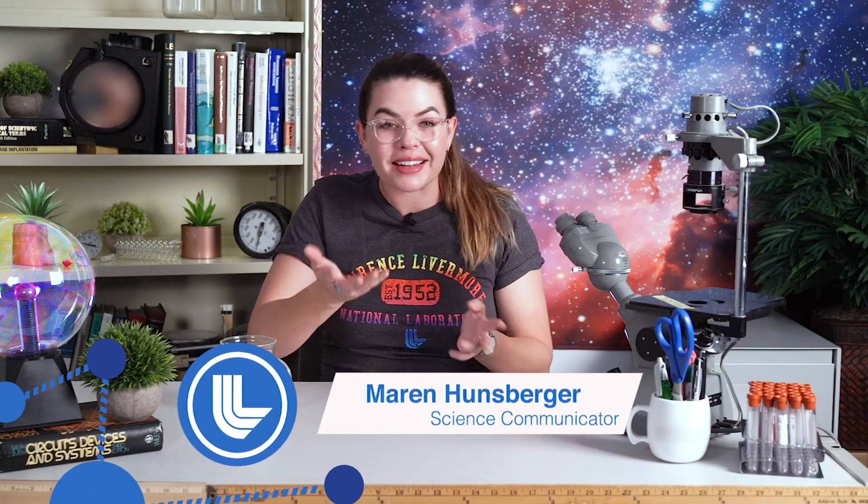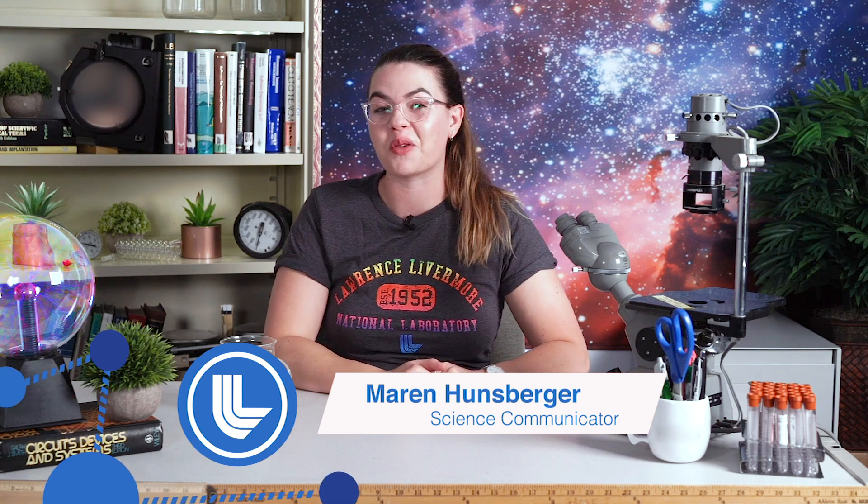We tend to talk a lot here at The Lab about how Lawrence Livermore is the smartest square mile on Earth. We do have the world's most energetic laser, and our supercomputer Sierra is among the world's fastest and most powerful supercomputers. We conduct world-leading research in areas like cancer drug discovery and climate change and nuclear physics — pretty much any scientific field you could possibly think of.